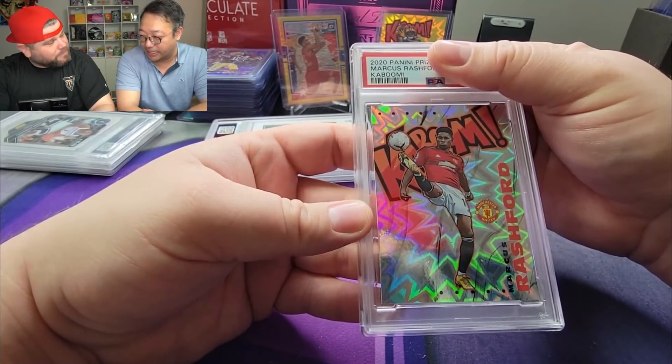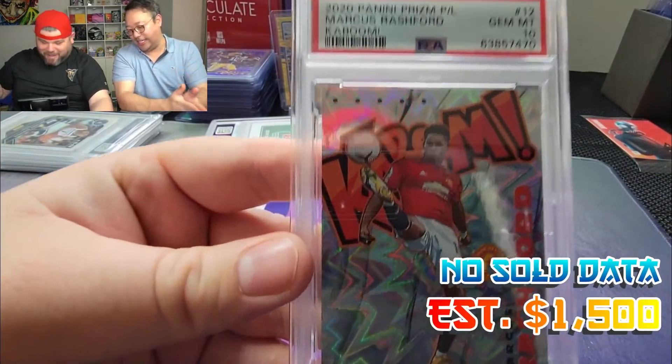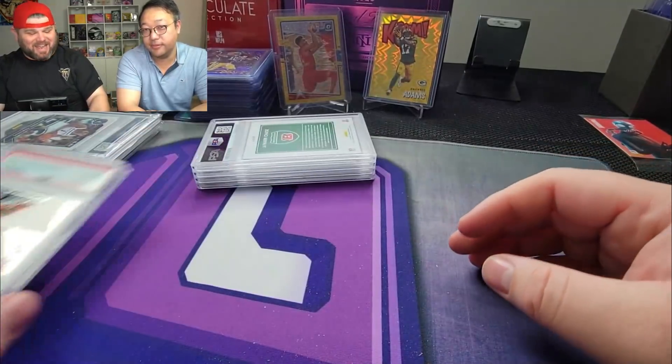Big cards are usually questionable — nines at best usually. So here we go — three, two, one, boom! Oh, PSA 10! Ladies and gentlemen, first card, first result is a PSA 10!